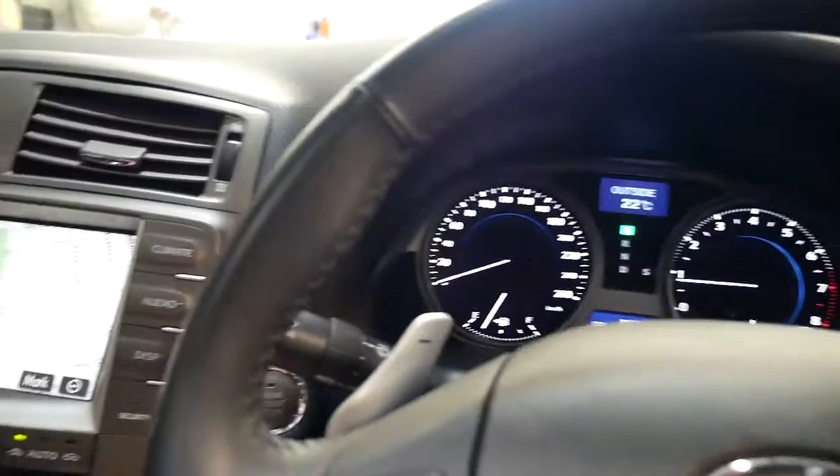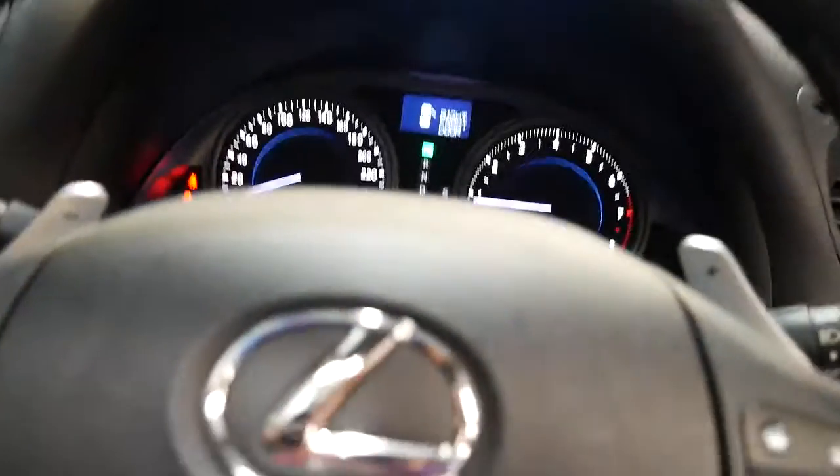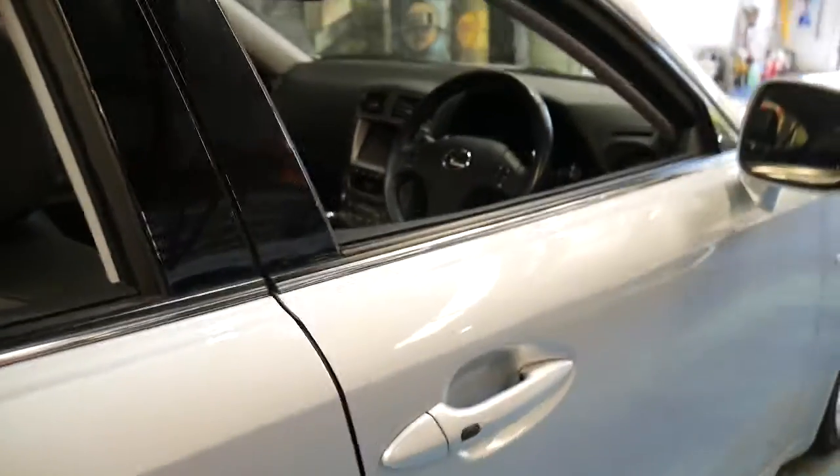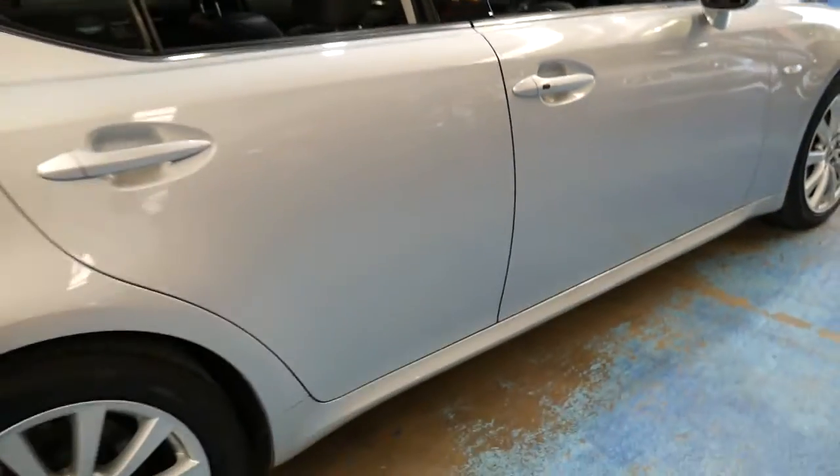It's got a full logbook service history. The next service isn't due until 95,000 Ks, as a matter of fact. And that's also telling us the moonroof is open, which it also has. To be able to buy a 2008 model car with all these options for around $20,000 is remarkable.